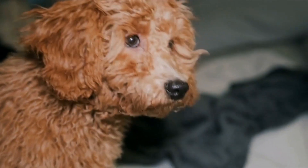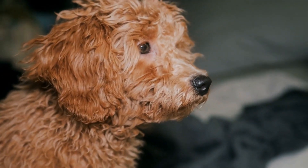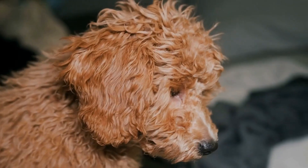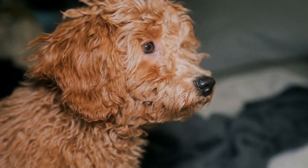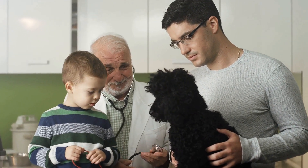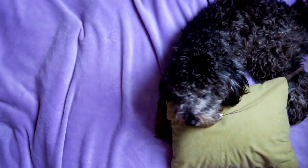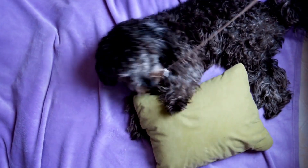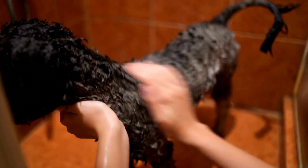If you're feeling more adventurous, why not try your hand at creating poodle clothes? Poodles love attention, and dressing them up in stylish outfits will surely make them the center of attention wherever you go. From sweaters and coats to dresses and t-shirts, the possibilities are endless. You can find patterns online or create your own designs based on your poodle's measurements. Remember to choose fabrics that are comfortable and easy to clean.